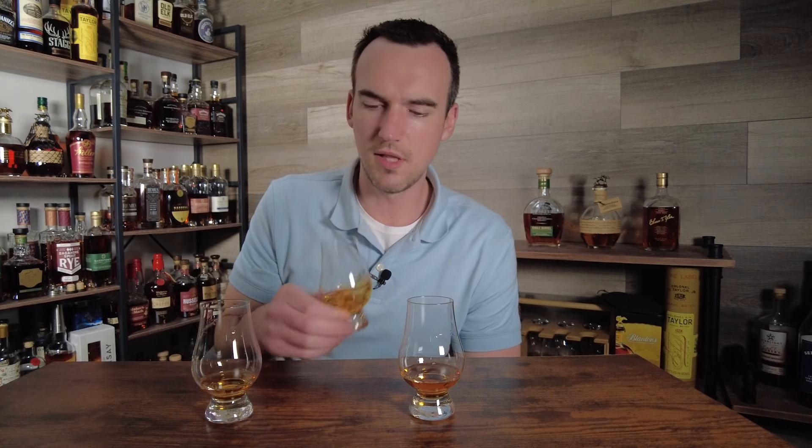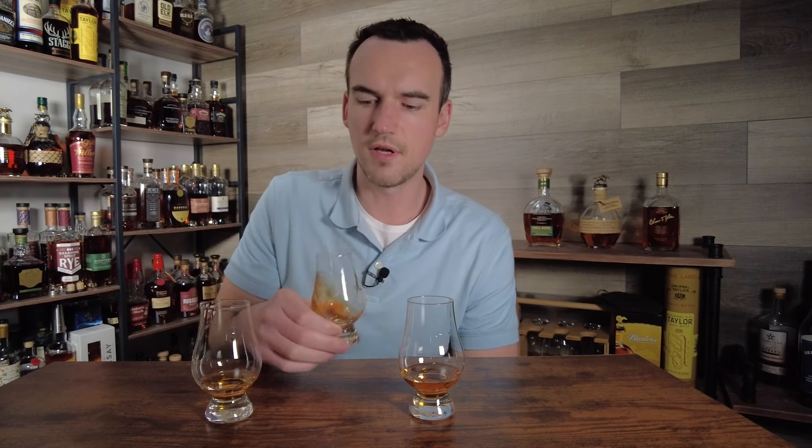Glass two. The nose on glass two is waking up a little bit — still very vanilla, but it's leaping out of the glass a little bit more. Mostly vanilla, a little bit of cherry. Nothing wrong with glass two — the nose carries over to the palate really well. That vanilla just smacks you in the face. You get a touch of cinnamon on the finish. It's got a really nice mouthfeel, drinks a little bit thicker than glass one. I have to say I like glass two a little bit better than glass one so far.